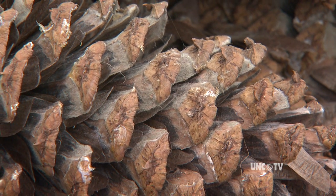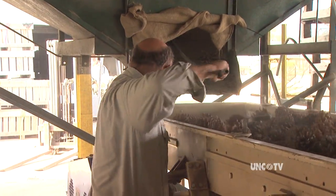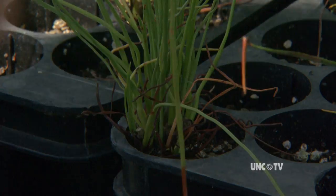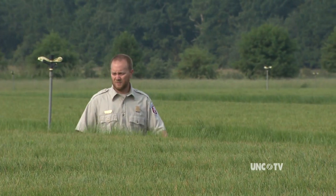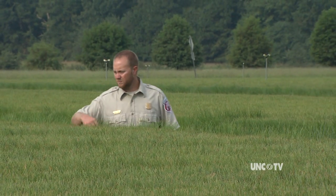Most cones are perfectly dry. When they are, they yield millions of longleaf pine seeds each and every season. Those seeds are planted in containers and grown at the Claridge State Nursery near Goldsboro.